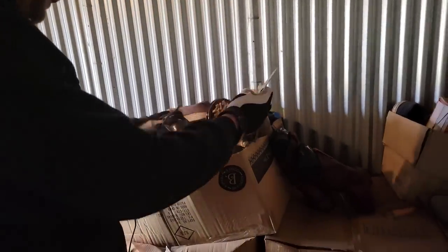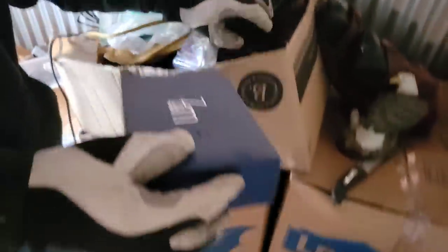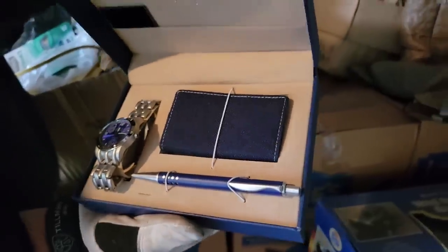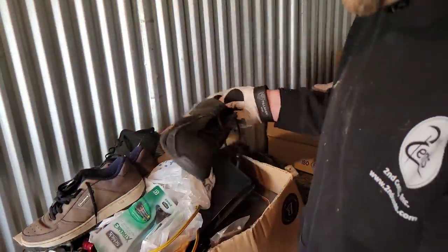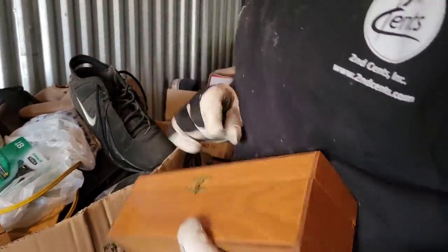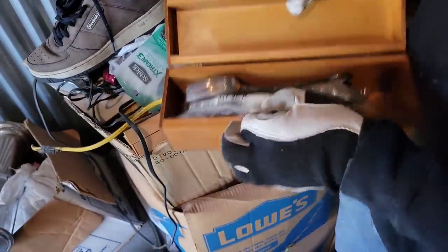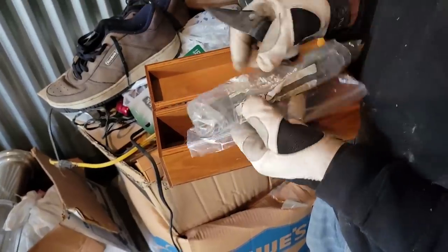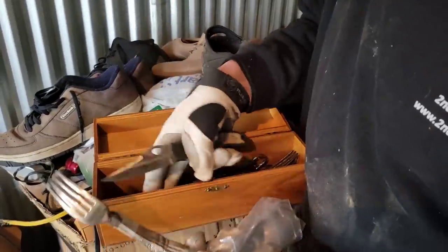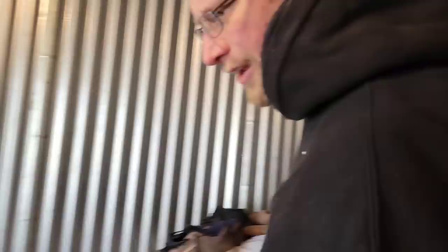We definitely have shoes back here. What is this? There's a watch and pin set — 30 to 40 bucks. These old Nikes down here. See what we got in the box — I heard something rattling around in there. Is that silverware? It is silverware. Is it silver? It says silver. I think it's silver plate. That's Rogers — silver plate. If it was sterling, we'd be in good shape.